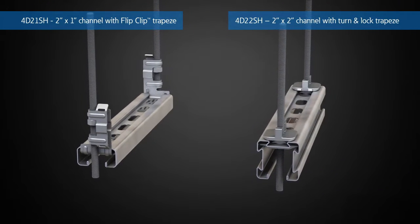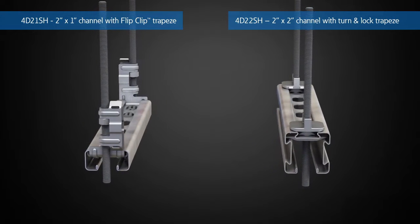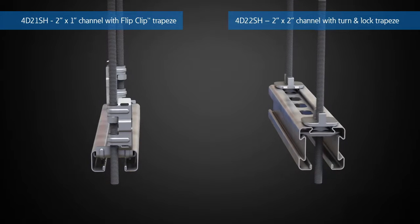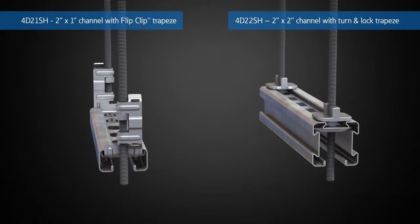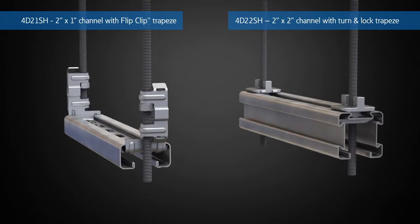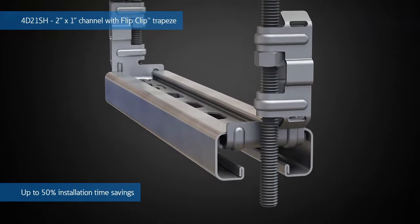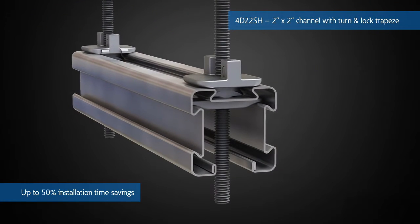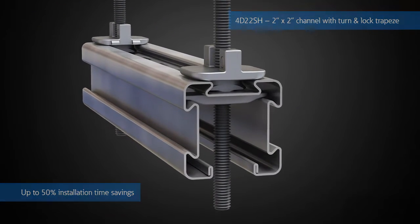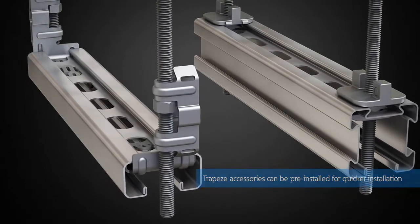Coupled with maximum flexibility, productivity is greatly enhanced with the new 4-Dimension accessories. The 4-Dimension Strut System includes two exclusive trapeze hangers designed to speed installation and maximize space. The flip-flip trapeze solution has fewer components, and the turn-and-lock trapeze solution eliminates the need for a hex nut. Both trapeze accessories can be pre-installed for quicker installation.